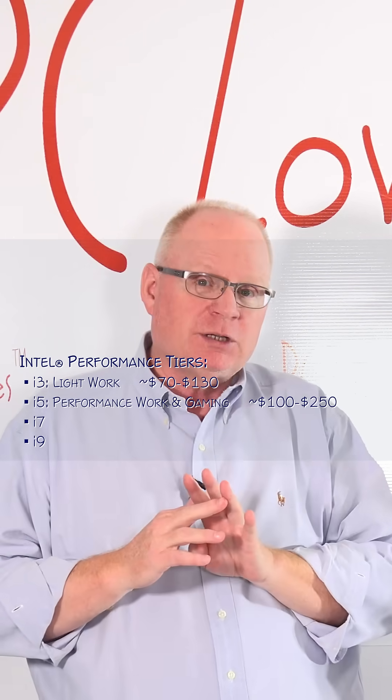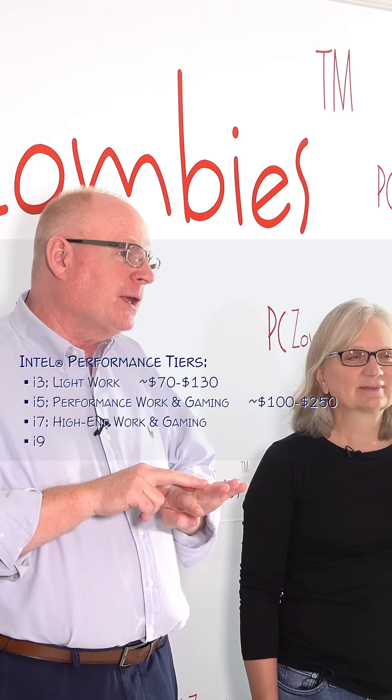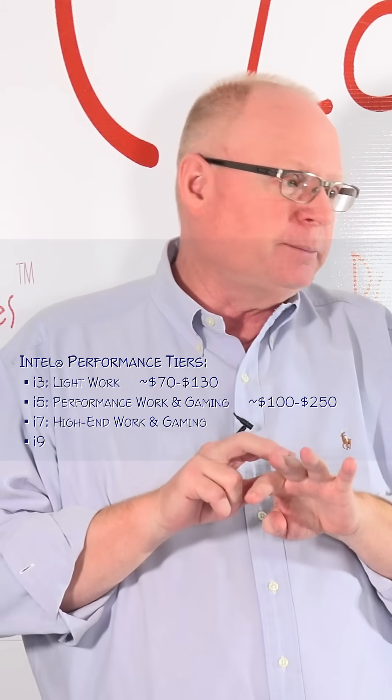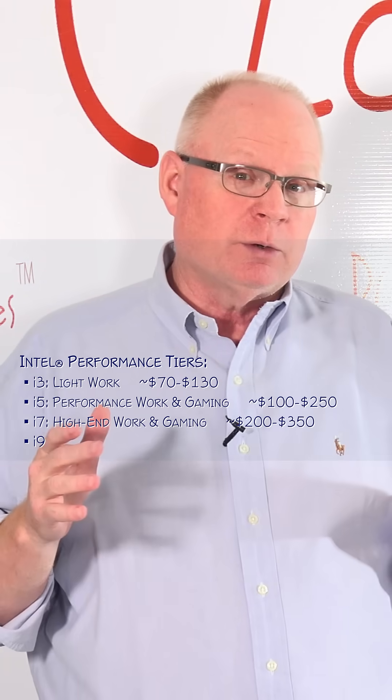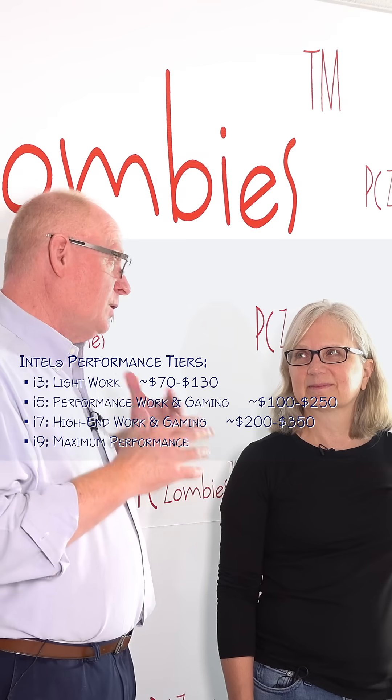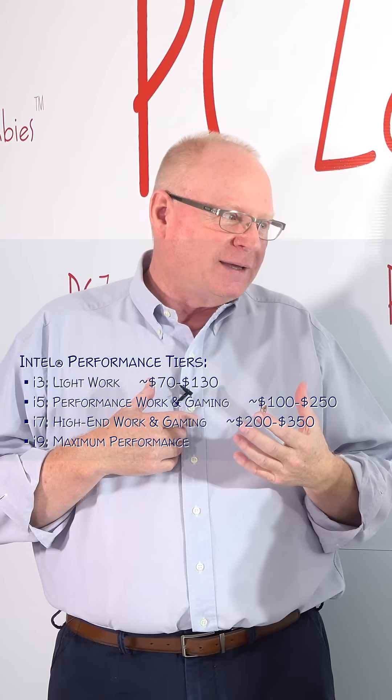The i5 may be a good gaming CPU if you're trying to build a gaming PC on a budget. The i7 is probably a better gaming CPU because you can get a little more out of it. But if you're doing something really demanding like video editing, it's going to use all the cores, so you might want to step up to an i9.